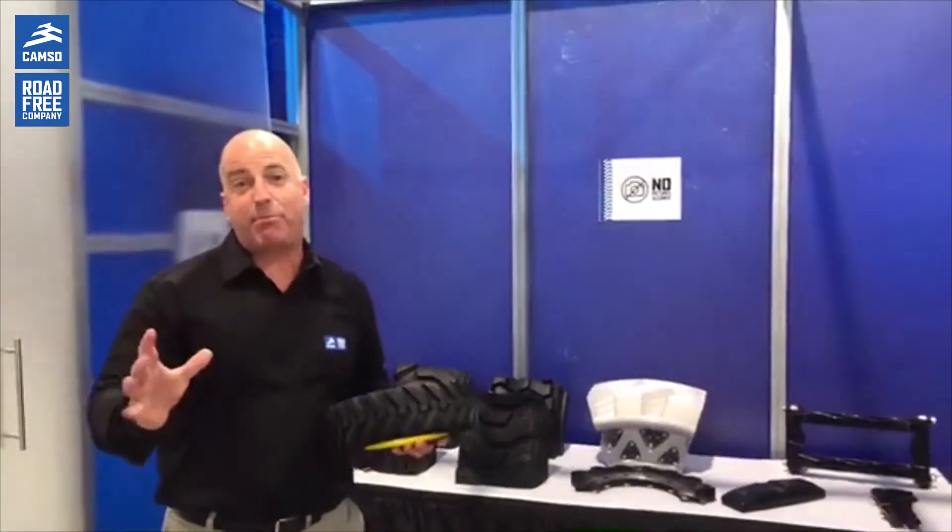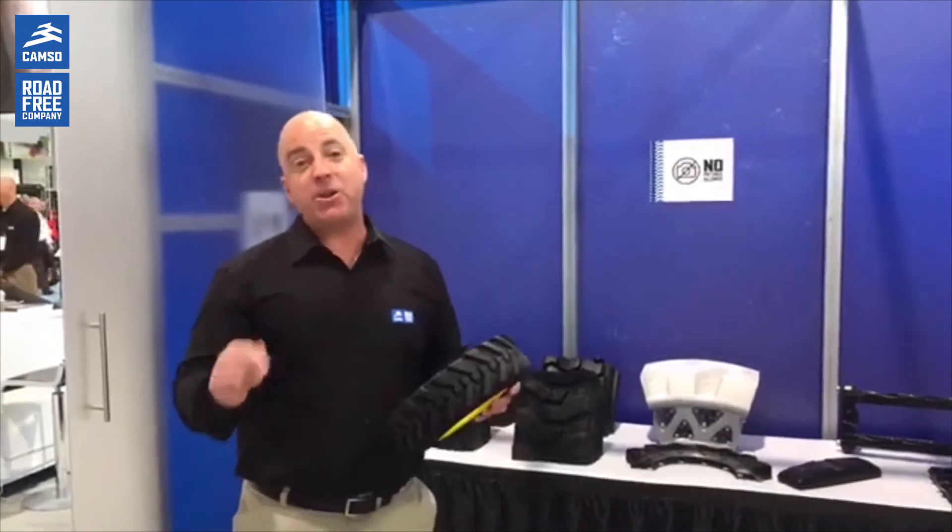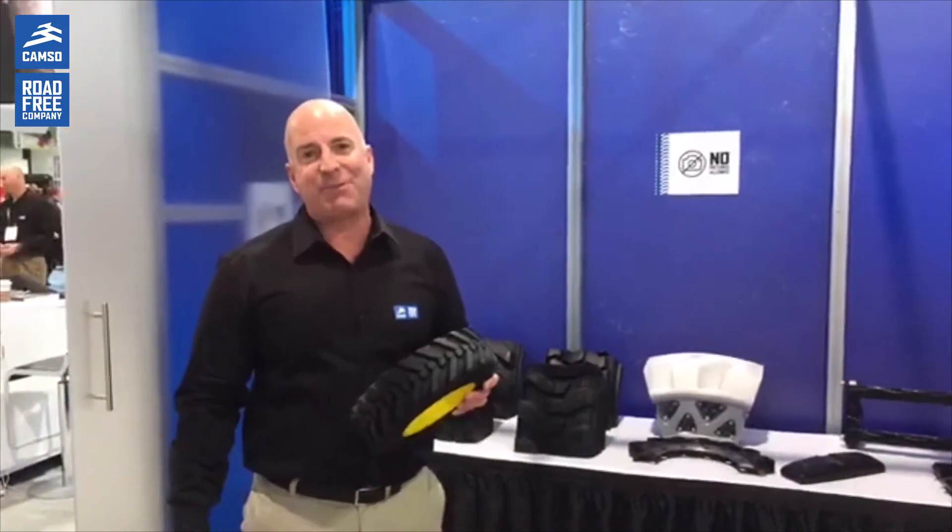There's a lot of stuff going on here. The engineers are neck deep in dozens of different projects, and we're excited to bring these new solutions to the market. Keep checking back with camso.co, and if you're here at the show, come by and visit us at the Central Hall here at ConExpo. Thanks very much.